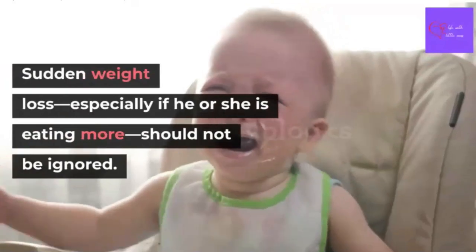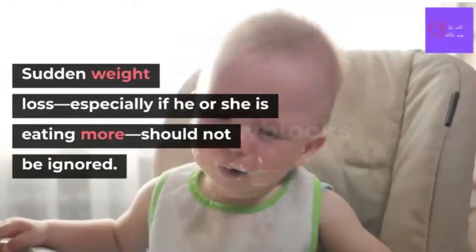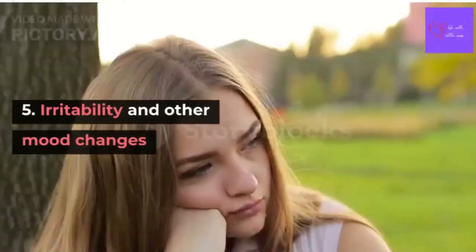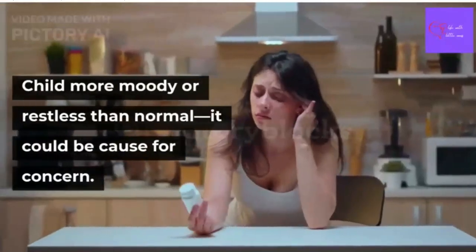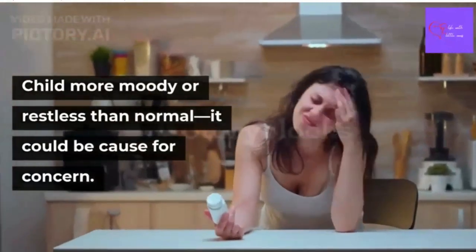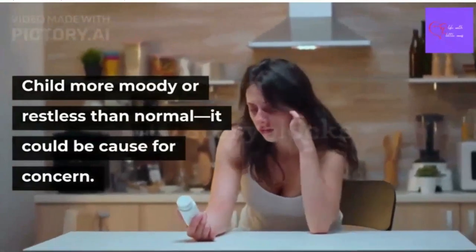Sudden weight loss, especially if your child is eating more, should not be overlooked. Number 5: Mood changes. If your child seems more moody or restless than normal, in conjunction with the other symptoms mentioned, it could be a cause of concern.